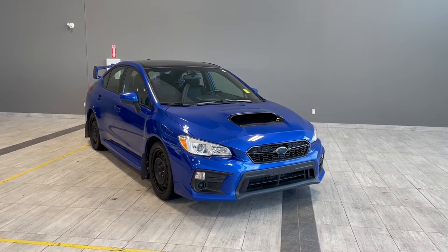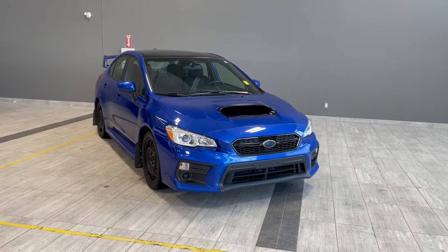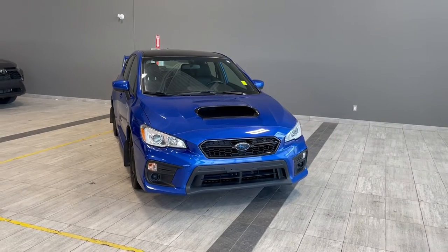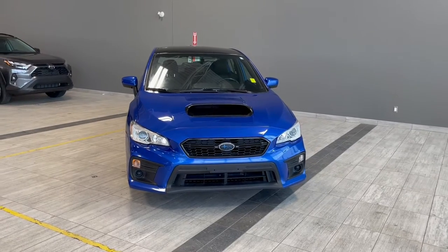Welcome to another video walk around here at Toyota Northwest Edmonton. Today we'll be taking a look at this 2018 Subaru WRX with some great exterior features that include 17 inch wheels, mud flaps and a rear spoiler.